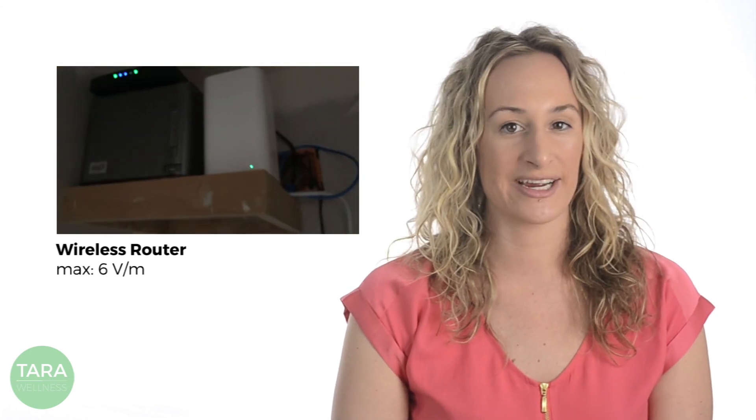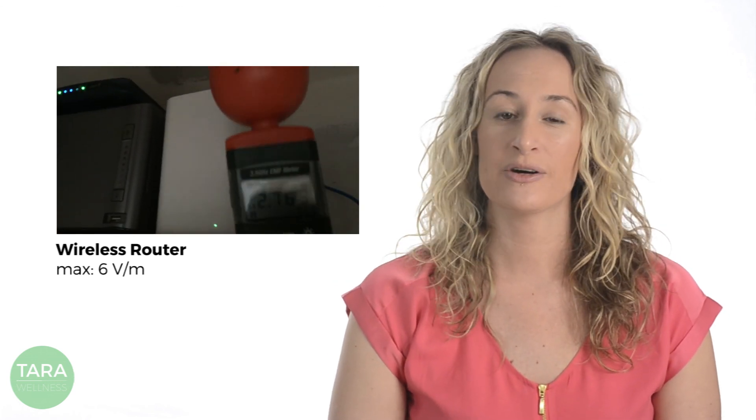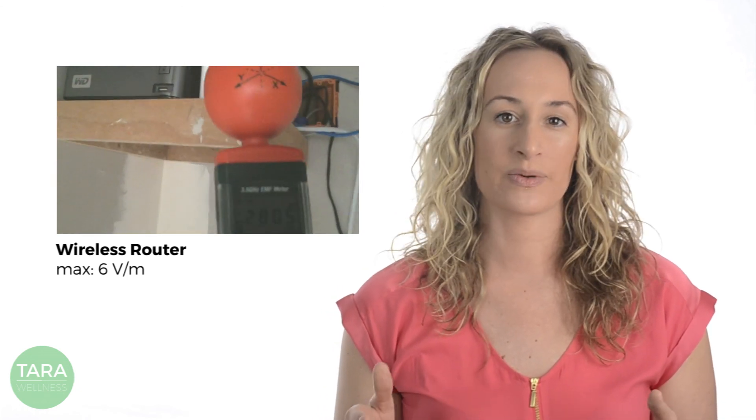Third on our list is the wireless router, coming in at about 6 volts per meter max at the source — 300 times nature's background levels. This number will vary according to your internet usage. The EMF strength is highest when you're streaming movies or downloading large files. The lowest ratings we saw for this device were still above 0.6 volts per meter when no one was online.